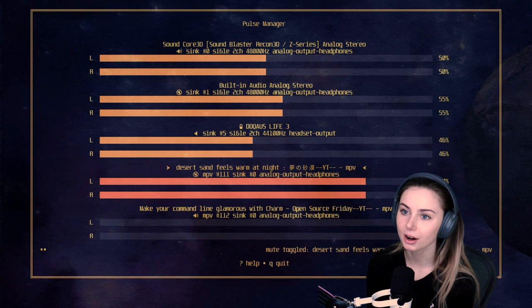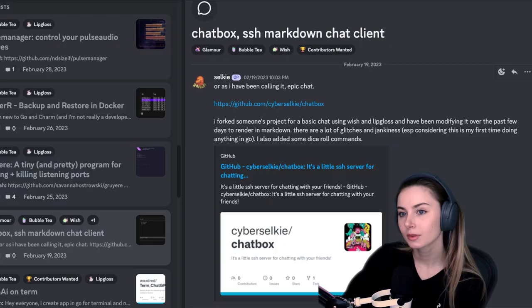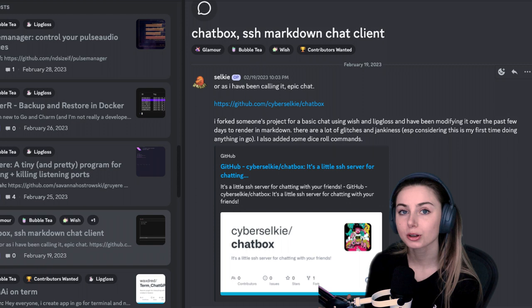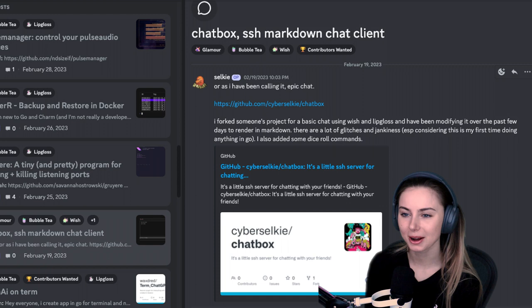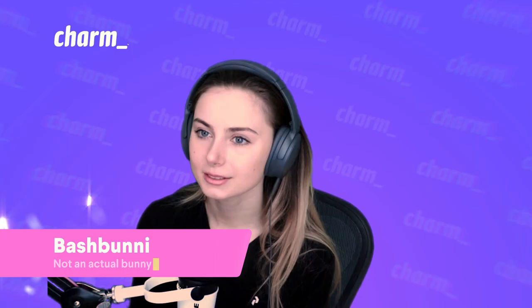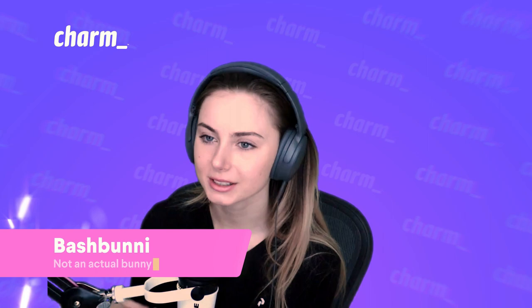Endy Sizif created a TUI for controlling your Pulse audio devices with Bubble Tea, called Pulse Manager — linked in the description. Selkie created a Wish project called Chatbox, or Epic Chat. It's a basic chat using Wish and Lip Gloss that they've been modifying to render in Markdown — still very much a work in progress, but they're having fun building it. There are even dice roll commands. I love SSH-based user auth — it's just so easy.